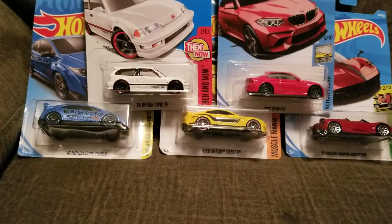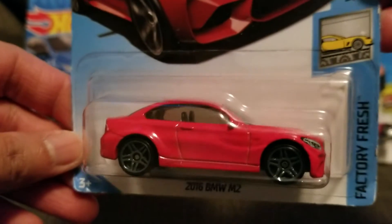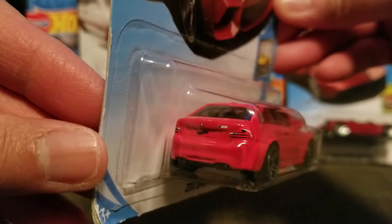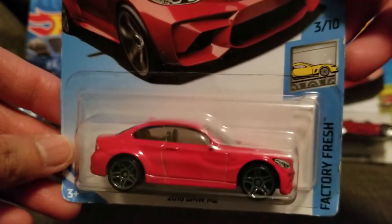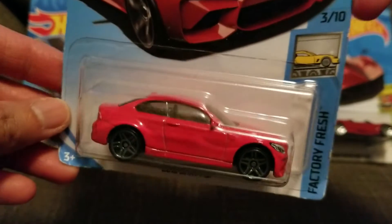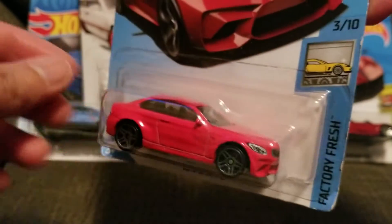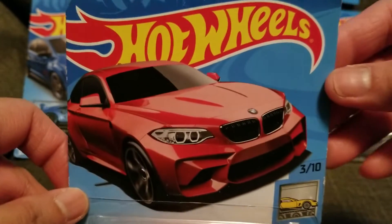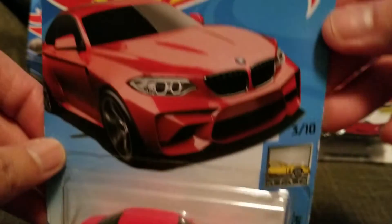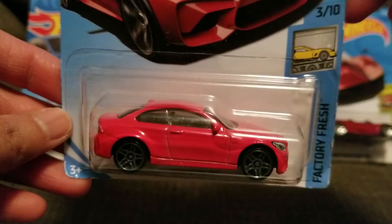I can show you closer and how nice they are. Pretty good detail on the 1:64 scale — very nice BMW M2 2016. Wow, pretty cool car.